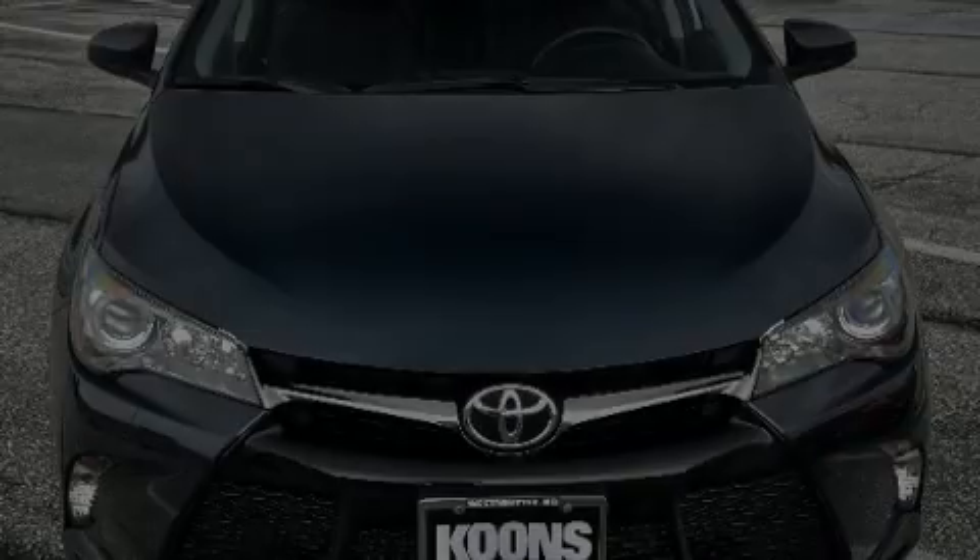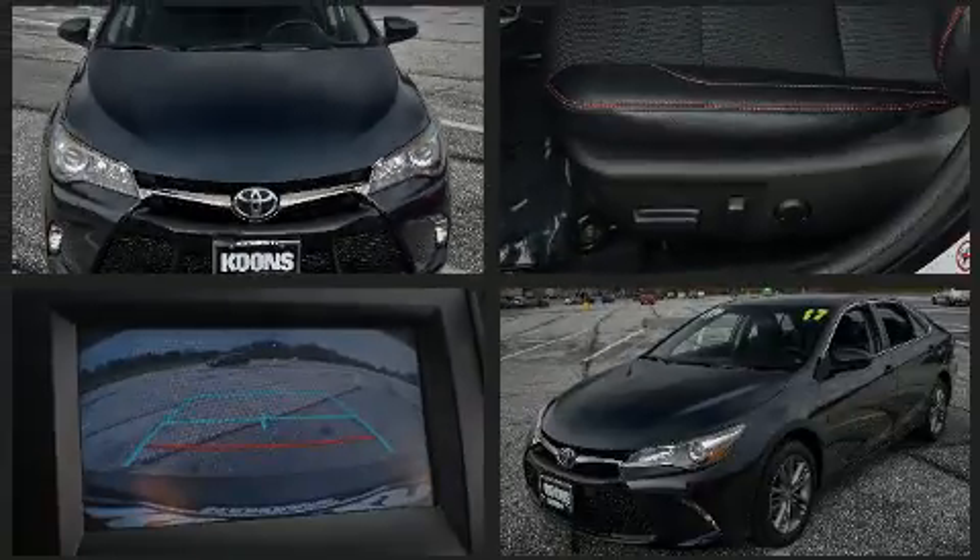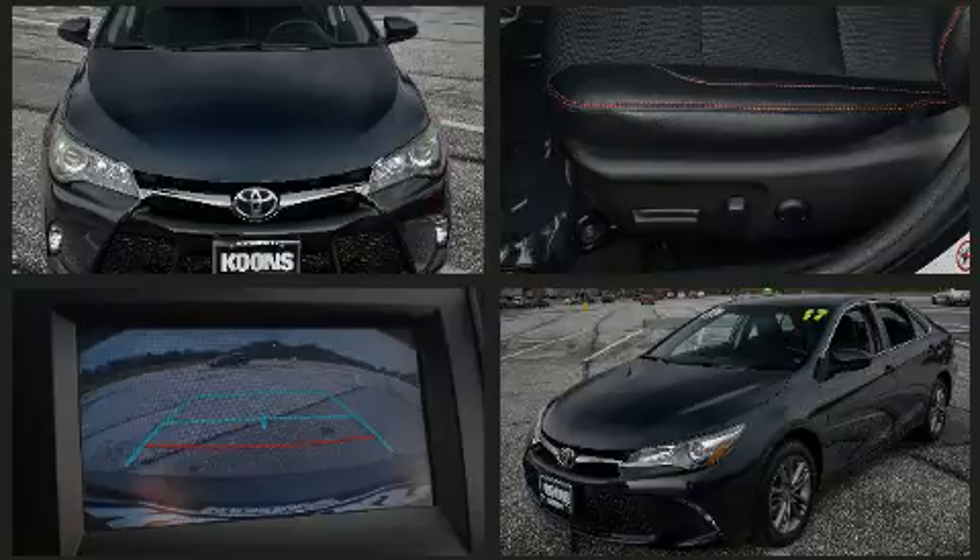Sensibility and practicality define the 2017 Toyota Camry. With just over 30,000 miles on the odometer, this four-door sedan prioritizes comfort, safety, and convenience.